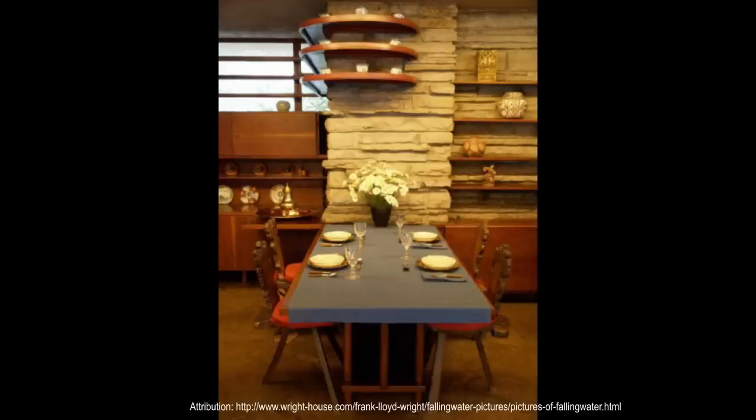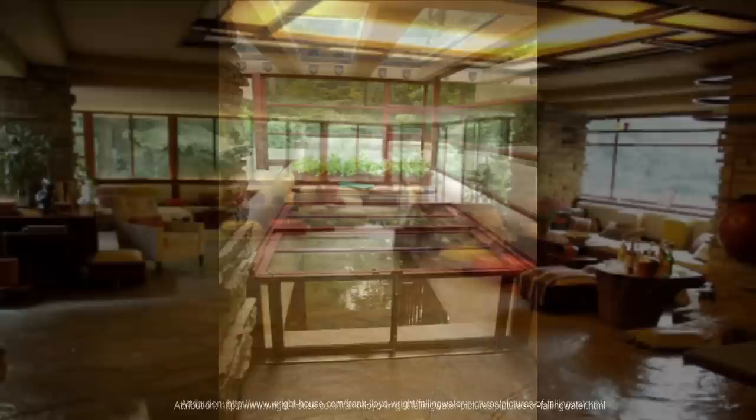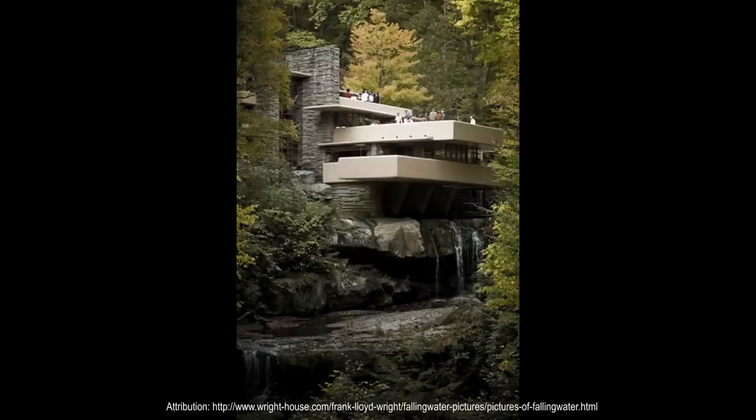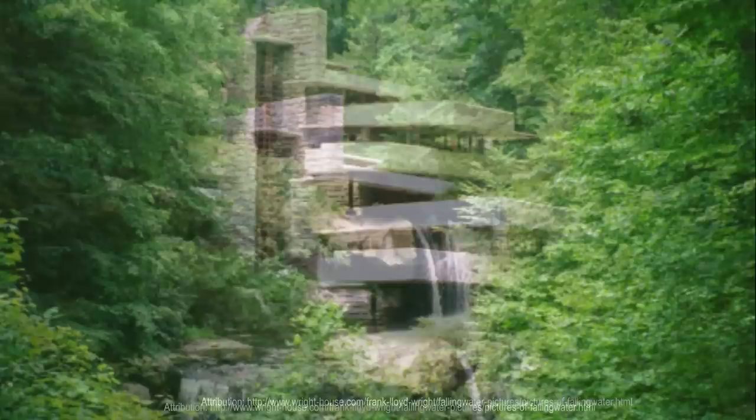Fallingwater has shown signs of deterioration over the past 80 years, due in large part to its exposure to humidity and sunlight. The severe freeze-thaw conditions of southwest Pennsylvania and water infiltration also affected the structural materials, requiring periodic thorough cleaning of the exterior stone walls. Fallingwater's structural system includes a series of bold reinforced concrete cantilevered balconies. Pronounced deflection of the concrete cantilevers was noticed as soon as the formwork was removed during construction, and the deflection increased over time, eventually reaching 7 inches over a 15-foot span.